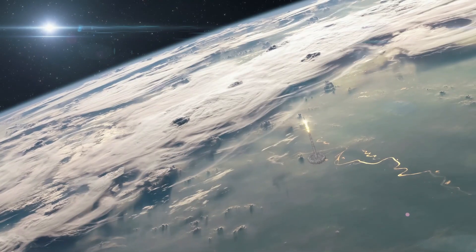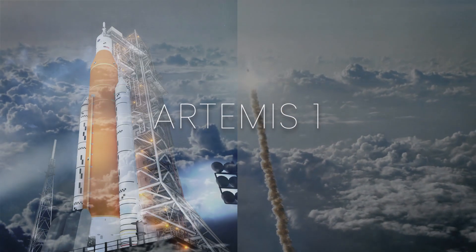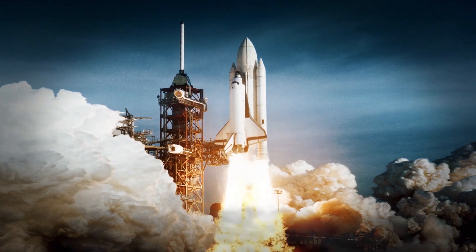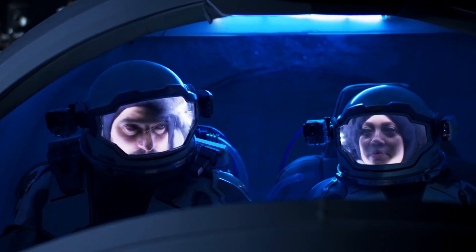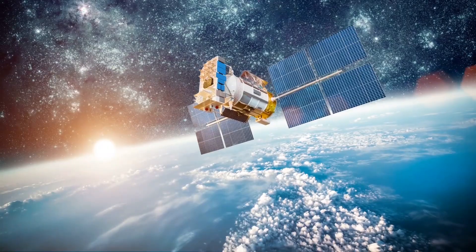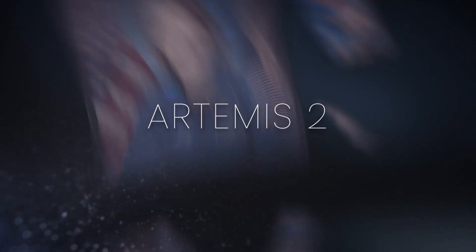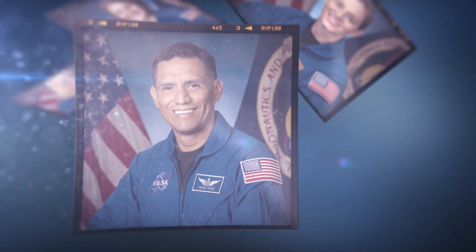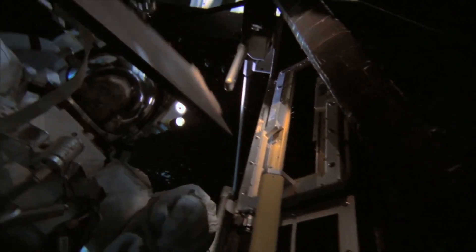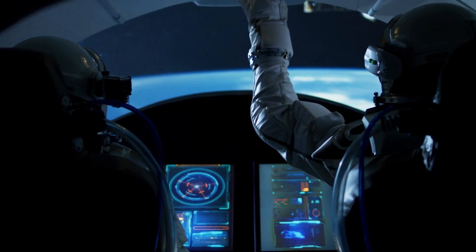There are three missions in the first phase. Artemis 1 will be a test flight of the SLS rocket and the Orion spacecraft with no crew. The mission is slated to fly in November 2021. The primary goal of the mission is to make sure the spacecraft is safe for astronauts. It will also carry 13 small satellites that will perform their own science and technology investigations. The Artemis 2 mission, scheduled for 2022, will be the first crewed flight test. It will take four astronauts bound for the lunar orbit.